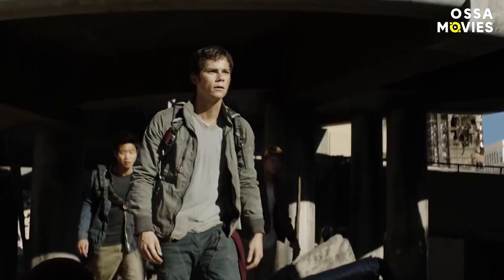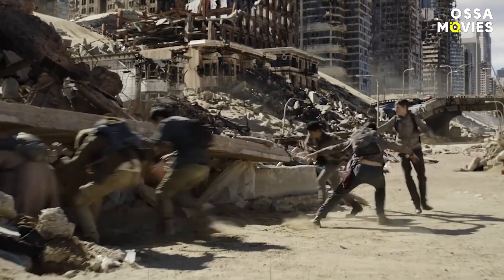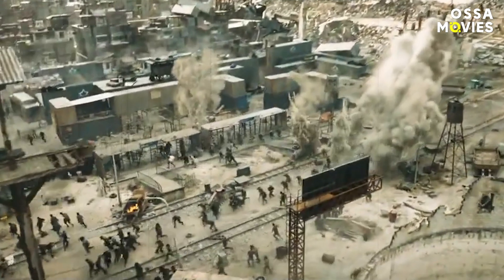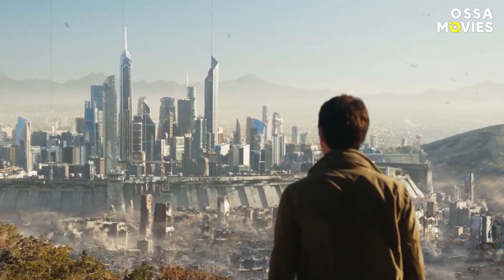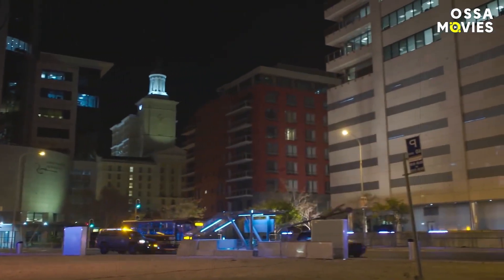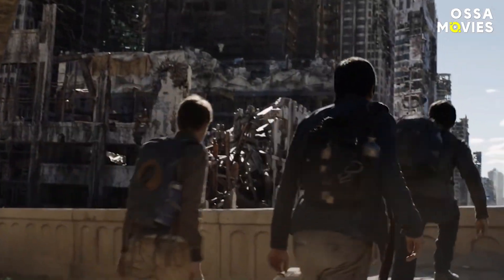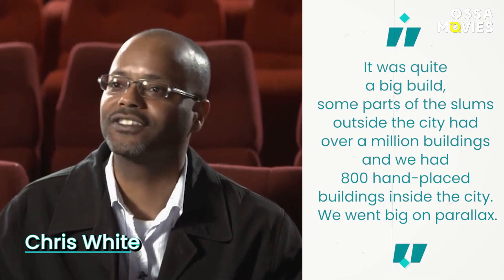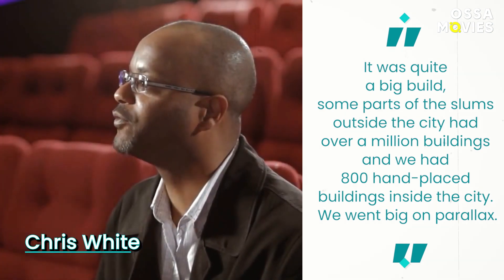Rebuilding Cape Town. You must remember that high-tech city in the last movie — the one where Thomas and co. looked to infiltrate the main WCKD skyscraper. You might think the whole city was created with post-production tools, but in reality most of the scenes were filmed in Cape Town. The production team thought Cape Town didn't look futuristic enough, and its slums were too uniform. Chris White, Weta Digital Visual Effects Supervisor, shared: 'It was quite a big build. Some parts of the slums outside the city had over a million buildings, and we had 800 hand-placed buildings inside the city.'